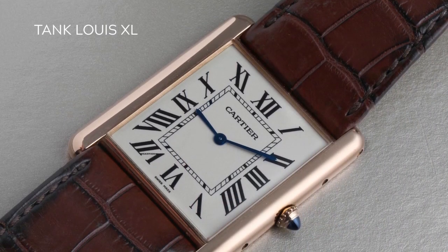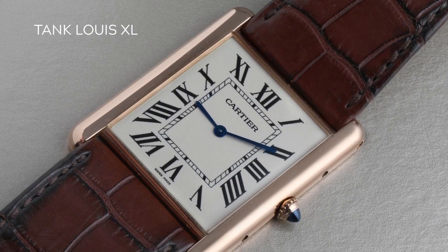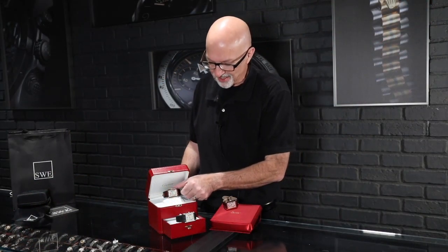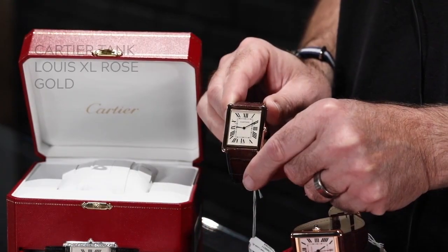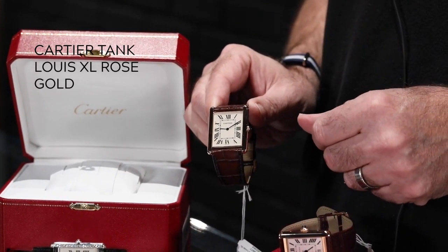Generally speaking, the men's Cartier Tank watches are around 25 millimeters wide. This one's about 35, so it's a huge jump compared to the others. The one we have here is an 18 karat rose gold, and it is interesting that it did come out in rose gold. The original Louis Cartier Tank was in yellow gold, but continuing the trend of giving the public what it asks for, Cartier did launch this one in rose gold.